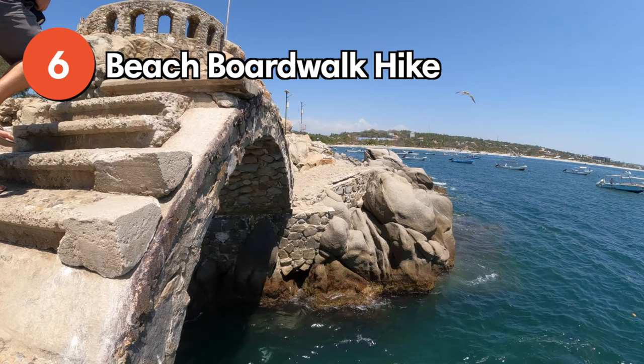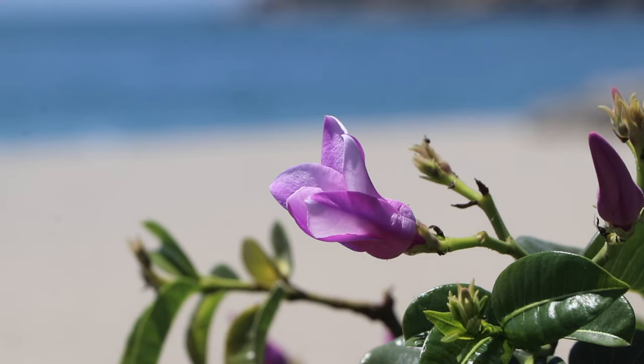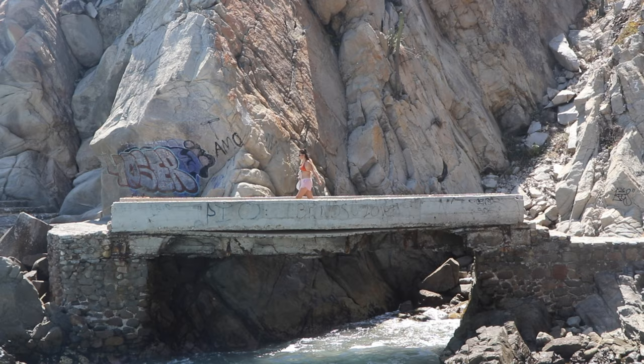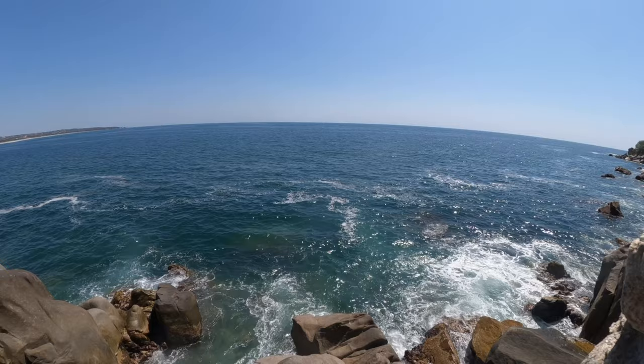Number six: the beach hike from Playa Principal to Playa Manzanillo. To our surprise this is not a very popular activity in Puerto Escondido, however it's something you have to do when you're looking for tranquility and some exercise after spending most of your time relaxing at the beaches. The walkway sits right next to the water and starts from the western end of Playa Principal. There are a few scenic overlooks and you can spot many birds and crabs along the way.